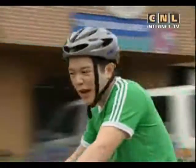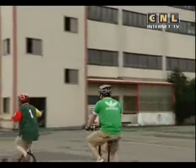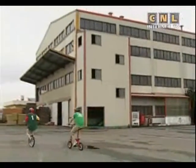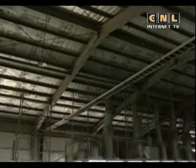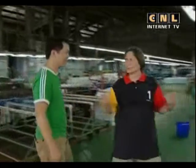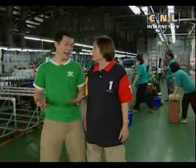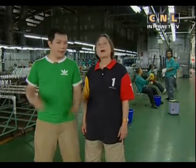There are so many different things to ride. I wonder what else we can find. Let's go! Campbell, I thought this was a bicycle school. It looks more like a bicycle factory. You're right. Well, this bicycle school is also a factory where they make bicycles.